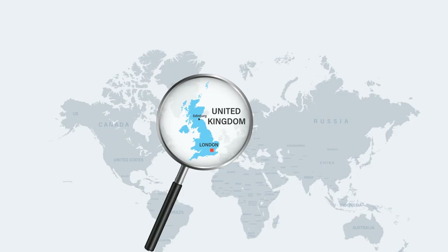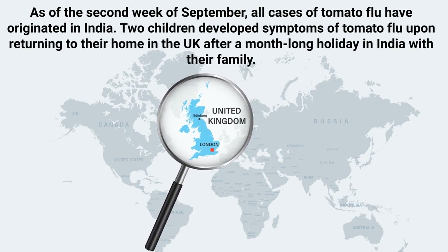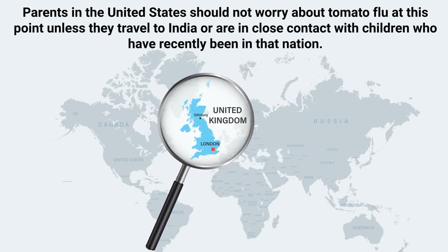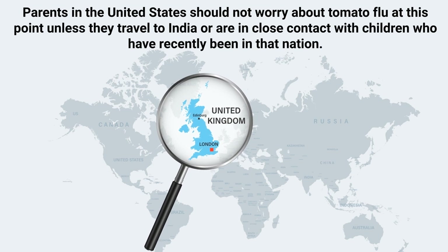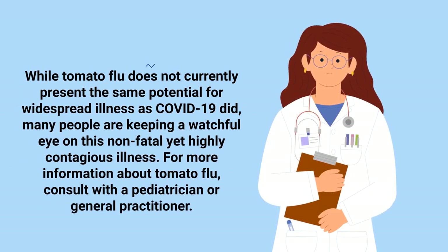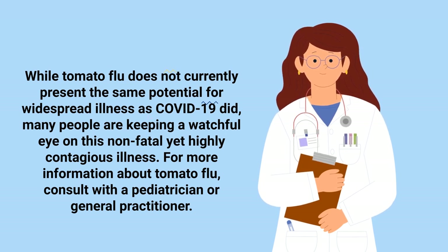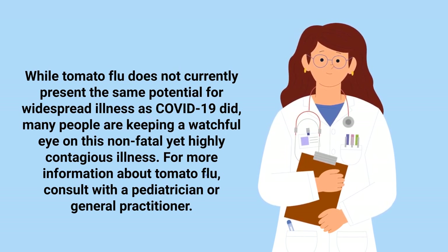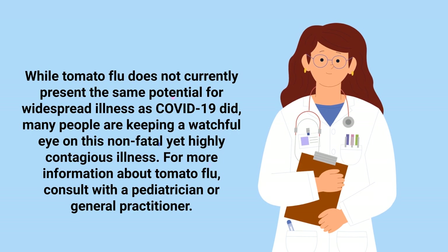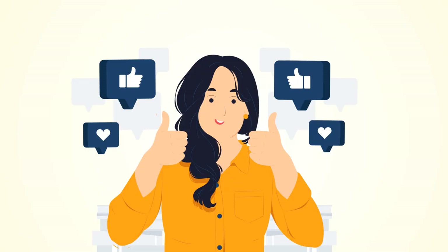Should parents in the United States be worried about the tomato flu? At this time, all cases of tomato flu originated in India. However, two children developed symptoms upon returning to their home in the UK after a month-long holiday in India. Parents in the United States should not worry about tomato flu at this point unless they travel to India or are in close contact with children who have recently been in that nation. While tomato flu does not currently present the same potential for widespread illness as COVID-19 did, many people are keeping a watchful eye on this non-fatal yet highly contagious illness.